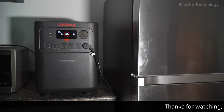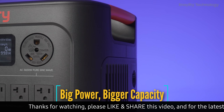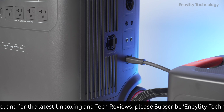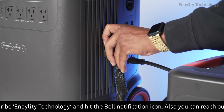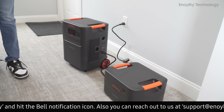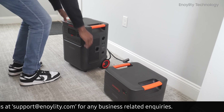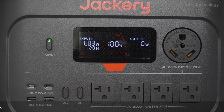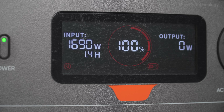Key features — big power, bigger capacity: 3,600 watts slash 3,584 watt hours, expandable up to 21 kilowatt hours, enough for 14 days of fridge backup. Zero drain tech means less than 5% self-discharge per year, so it's ready when emergencies strike. UPS mode switches in less than 10 milliseconds, keeping sensitive devices like PCs and medical gear safe.